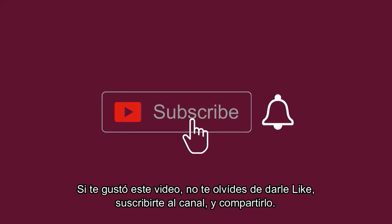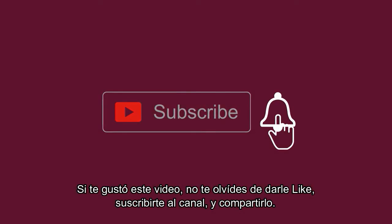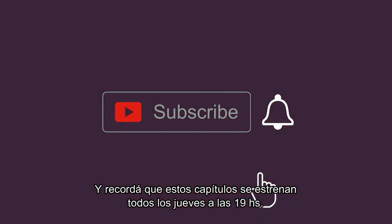If you liked this video, don't forget to give it a like, subscribe to the channel and share it. And remember that these episodes are released every Thursday at 7 PM. Thanks for watching!